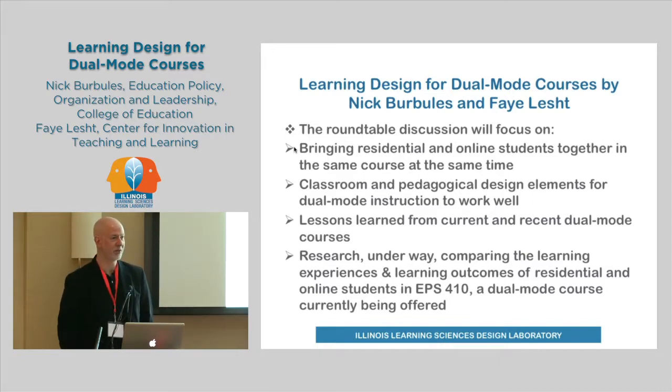I've done it now for a couple of years — this is the third time I've done this course. I keep learning new things about how to make this as seamless as possible an experience for all the students, regardless of their physical location.